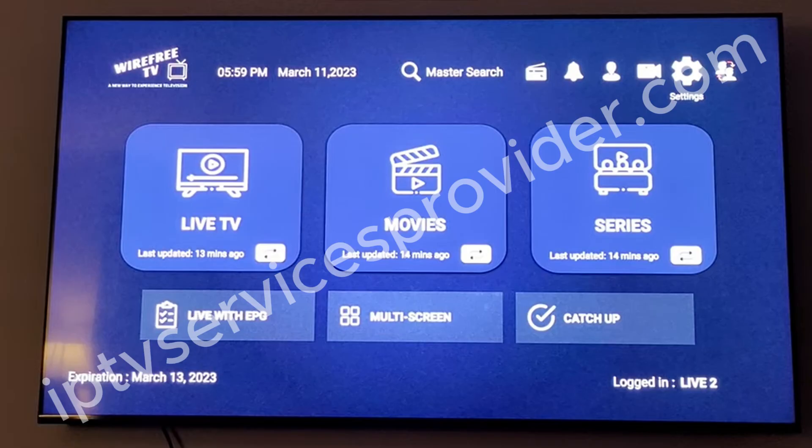So if you've already attempted to go to your live TV with EPG and clicked on it, and your TV guide isn't loading, this is a fast remedy that could be useful to you.